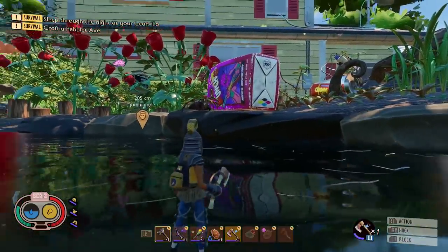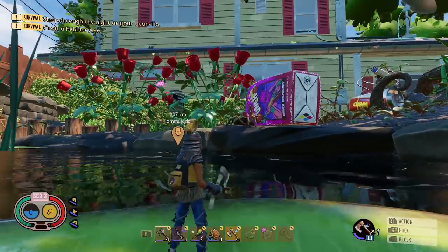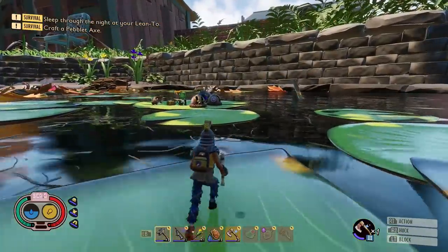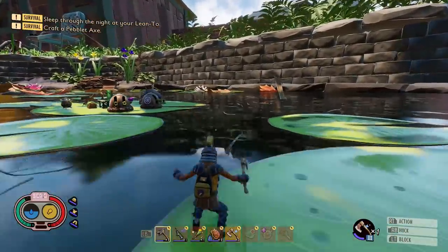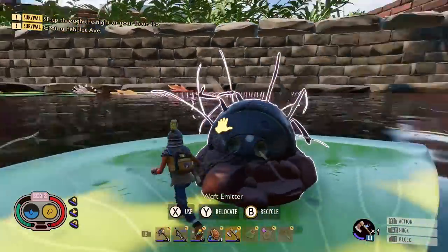Bugs are still a bit of an issue getting stuck on terrain, but that's always going to be an ongoing thing. I forgot to mention as well that the waft provoker is actually called the waft emitter now. So it's undergone a few changes — provoker to emitter — but either way, I like it.